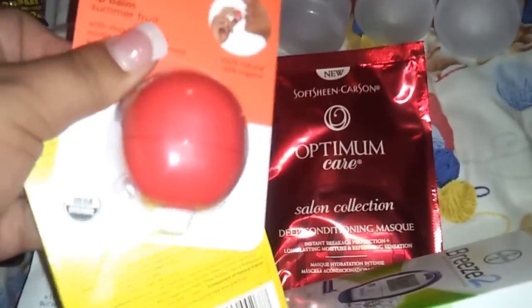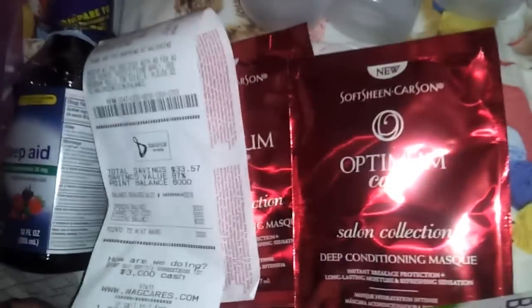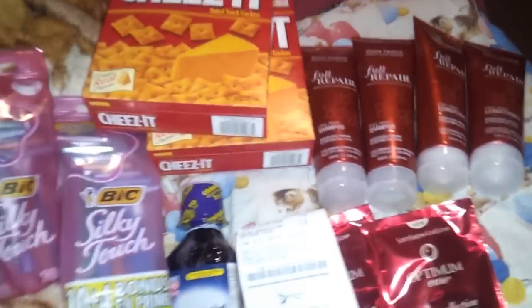Stop by Walgreens. I didn't use any coupons on these, so it was okay for me because I wanted to try these. So thank you for watching — I'll talk to you guys later. Bye.